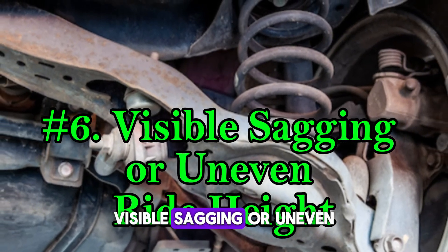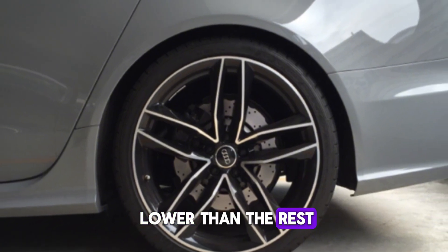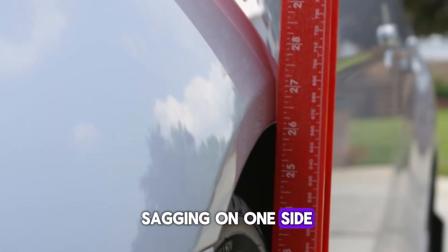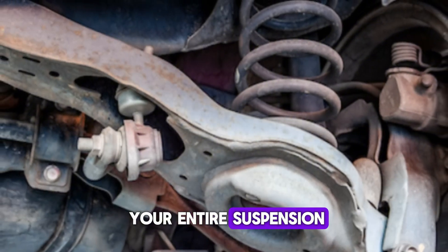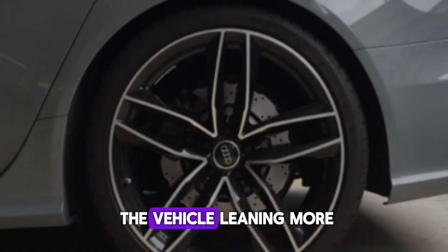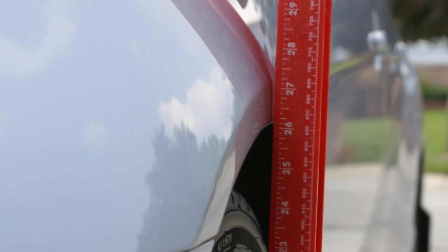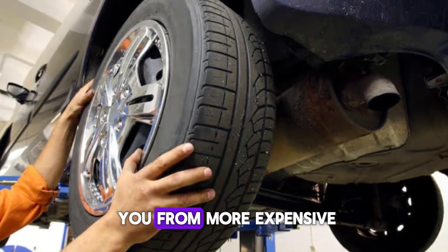Number six: visible sagging or uneven ride height. Take a moment to step back and look at your car from the side. Does one corner look lower than the rest? If so, that could be due to a failing strut mount. When strut mounts degrade, they can no longer support the weight of the vehicle evenly, resulting in visible sagging on one side — usually the corner with the worn mount. Over time, this imbalance can strain other suspension components and lead to premature wear. You might also feel the vehicle leaning more in turns or during hard braking. A car that's not sitting level is a red flag. Check those strut mounts; it might just save you from more expensive repairs down the road.